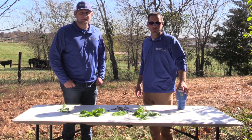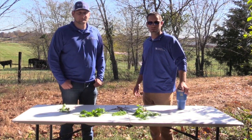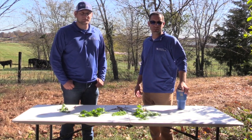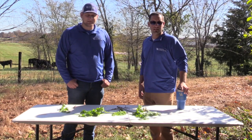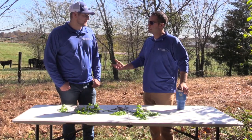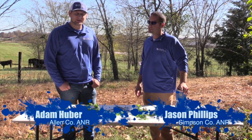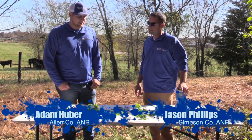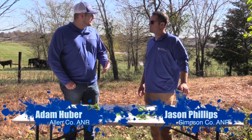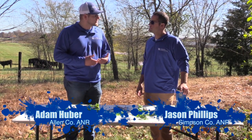Good morning, I'm Jason Phillips, and this is the first segment of In the Field with UK Extension. I'm the Extension Agent for Agriculture and Natural Resources in Simpson County, and today I've got a good friend with me, an Extension Agent in the neighboring county. My name is Adam Huber, I'm the Agriculture and Natural Resources Extension Agent in Allen County, and today we're going to talk about a topic that a lot of farmers don't really pay much attention to until during the spring and early summer months — and that's poison hemlock.